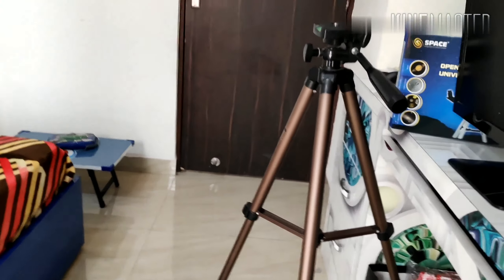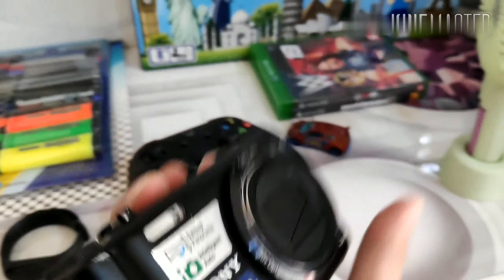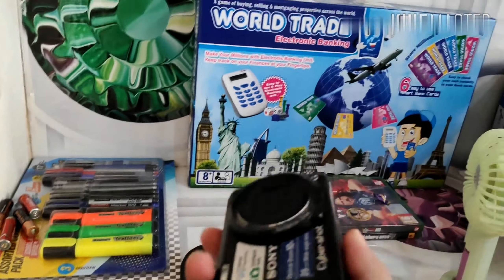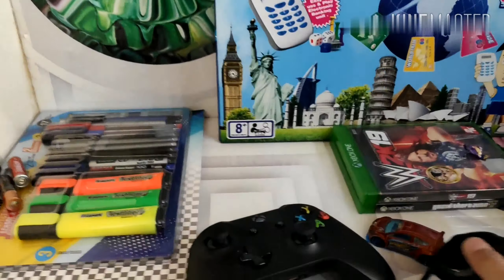Today we got a brand new gorilla pod and two parcels arrived — one was my brand new gorilla pod and the other was a mobile phone mount for this tripod right here. Mr. Tripod, how do you feel now? Amazing, right?